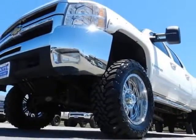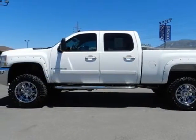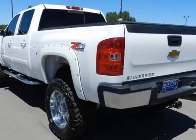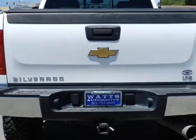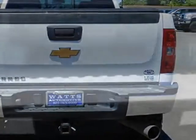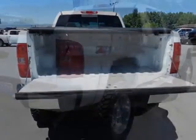This vehicle gets an estimated 14 miles per gallon in the city and an estimated 18 on the highway. This Silverado 2500 HD boasts a 6.6 liter turbo engine and has a 6-speed automatic transmission. Another great feature is that this vehicle uses diesel.